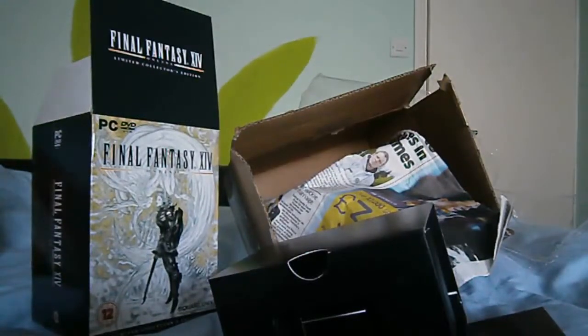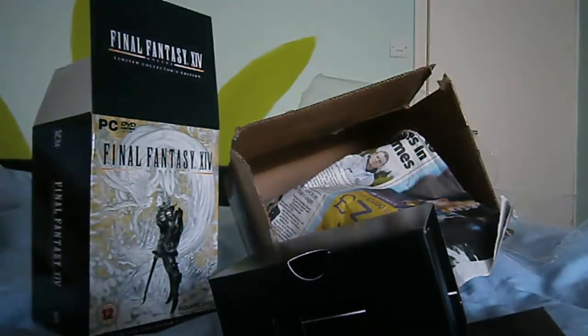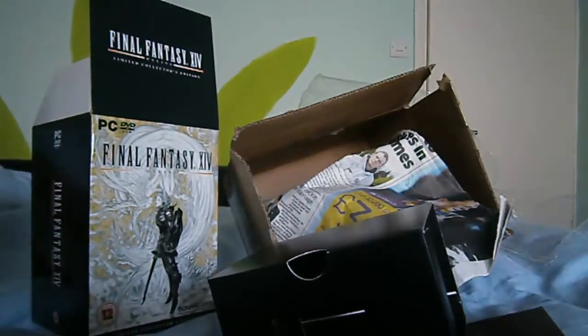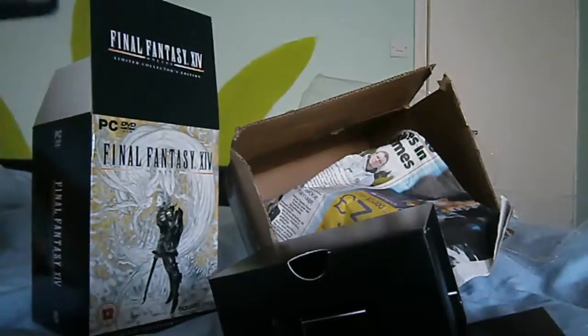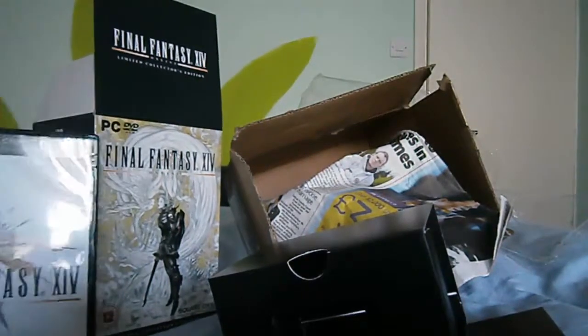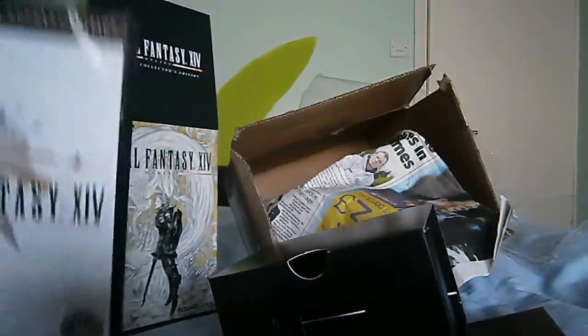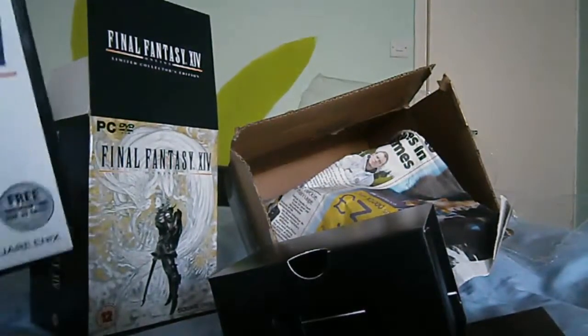Okay, this is Blippity Blop here, and as mentioned previously, I'm going to show you the Garland Goggles edition of Final Fantasy XIV. This was released, I think, in 2010, and it came with a particular code for an in-game item, the Garland Goggles, which looks very snazzy indeed.